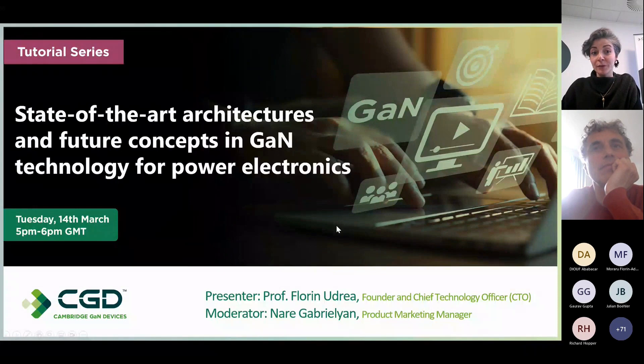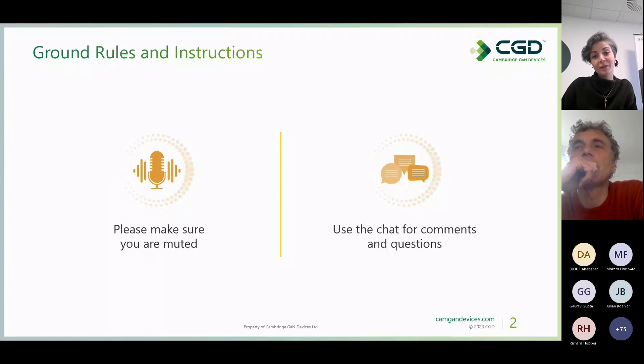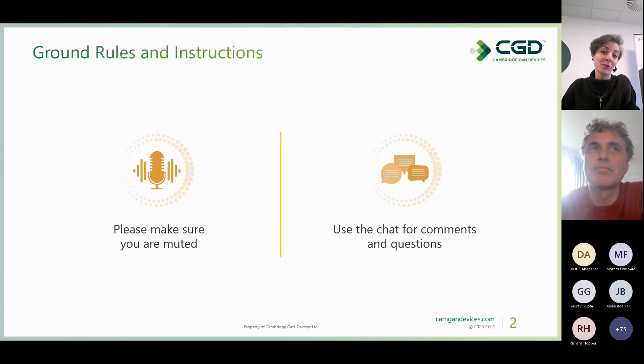I would like to start with some ground rules. Due to many participants, we ask you to keep your microphones muted and post your questions in the chat. I will read your questions at the end of the webinar for Florin to answer. We are recording this session and the link to the recording will be available after the webinar.